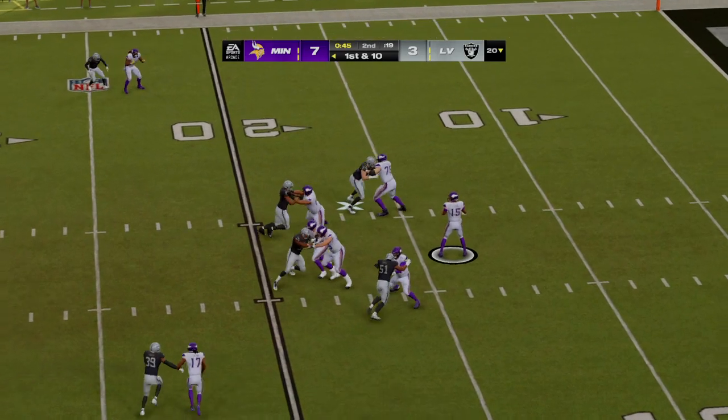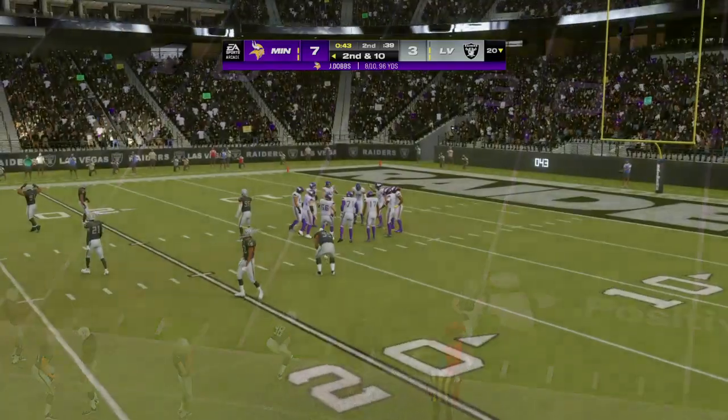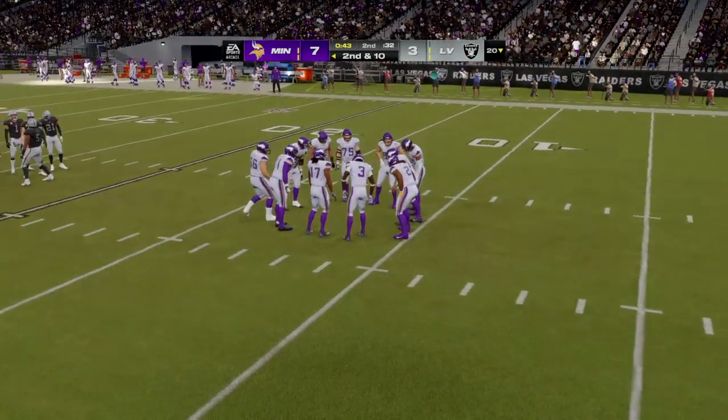On first down, Dobbs to throw — and that'll be knocked away, incomplete. He came through well with a nice pass breakup there — fortunate that he was on the spot, the only guy left to prevent the first down.